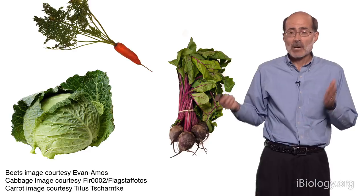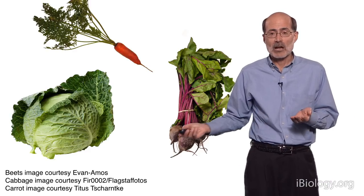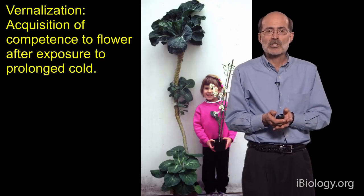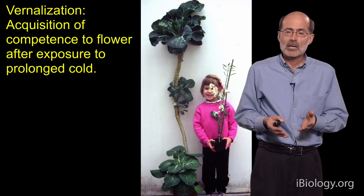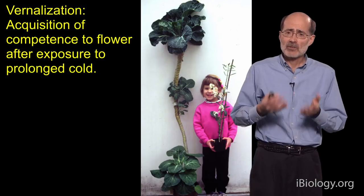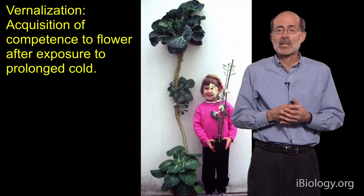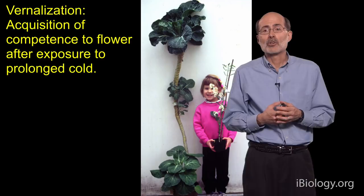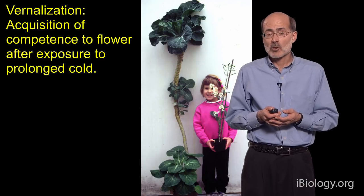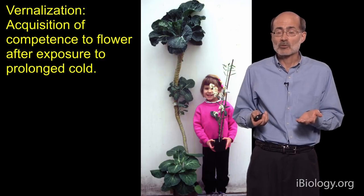What I'm going to talk about today is how vernalization, this process, triggers flowering. First I want to define it. Vernalization is the acquisition of competence to flower that occurs after exposure to cold, but not necessarily flowering — just the ability to do so. Shown here is an extreme example of a non-vernalized cabbage plant. This particular plant is five years old and it's not flowering, because it's never been exposed to winter — it's been grown in a greenhouse.